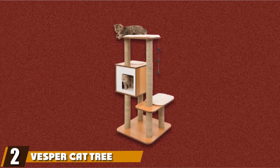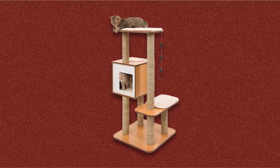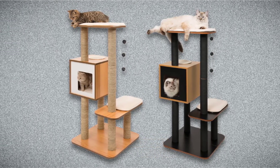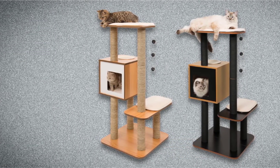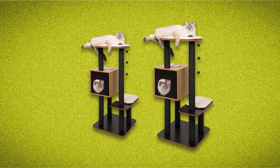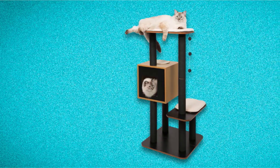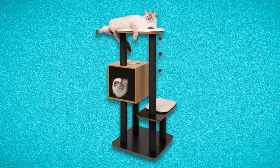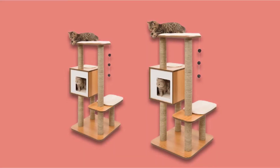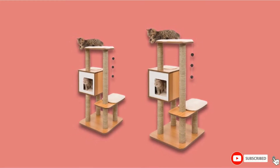At number two, we have the Vesper Cat Tree Furniture. It gives the best blend of innovative design, cat-safe materials, and careful artistry, making it an attractive and practical line that meets the cat's daily climbing and scratching demands. The Vesper Cat Tree Furniture has everything your kitty needs to relax and play. This condo furniture has a mix of natural cat scratching surfaces and quality MDF construction for durability, and with the included plush cushions, your cat gets a perfect spot for resting.